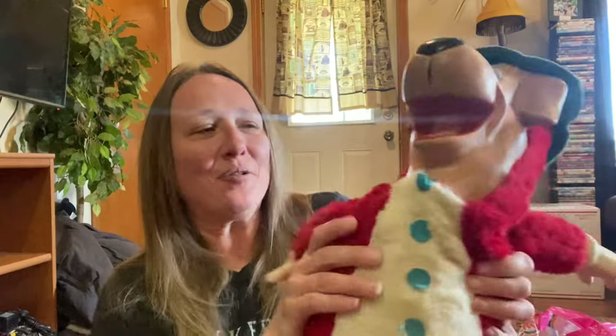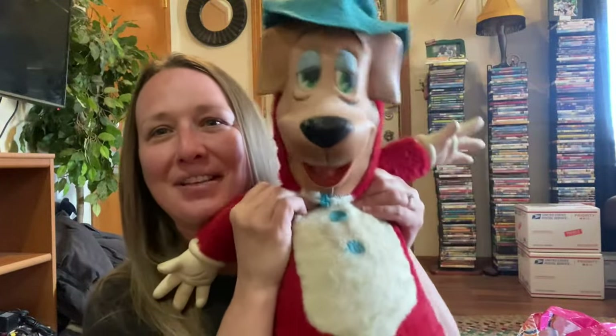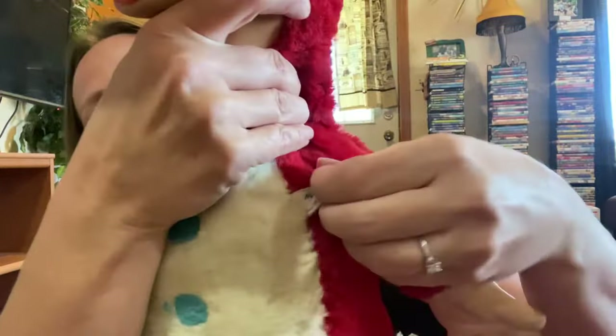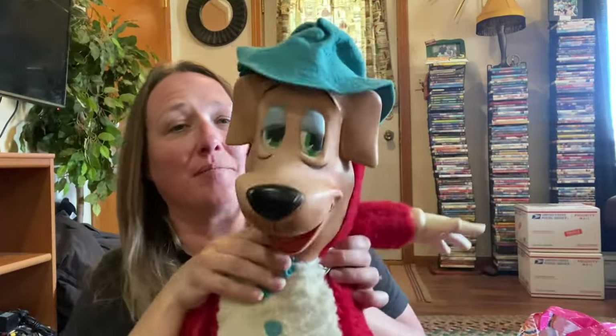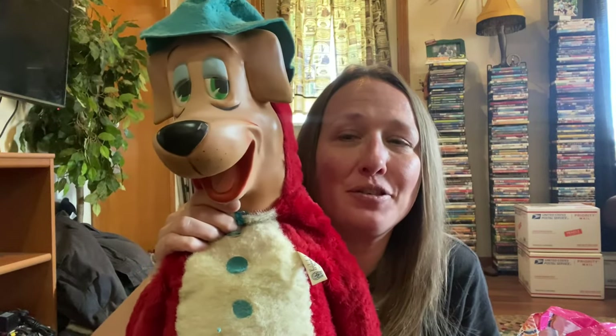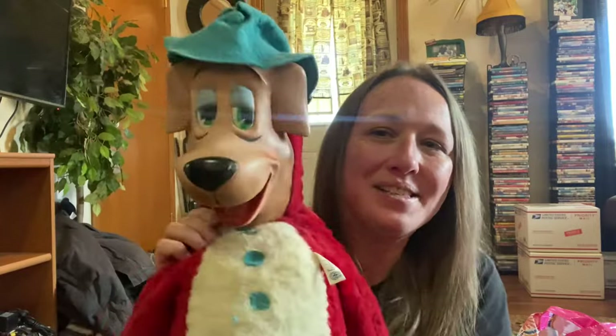And then I picked up this guy. He is so cute. You guys know that I absolutely love my rubber face plushies. He still has his original tag. His head's a little floppy, but he still has his original tag. He is a Knickerbocker Huckleberry Hound. I don't have this one in my collection, but he is too big for my couch. So he's going to be up for sale probably in one of my upcoming live sales.